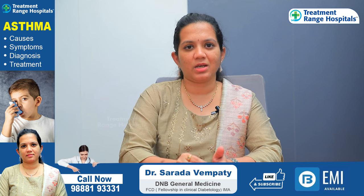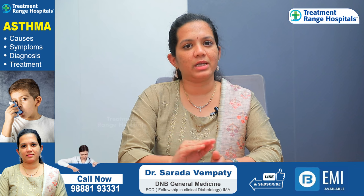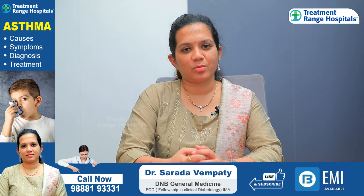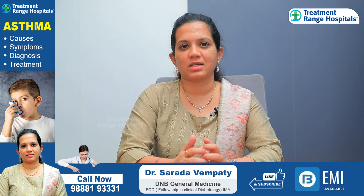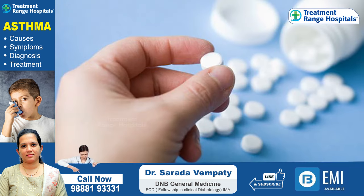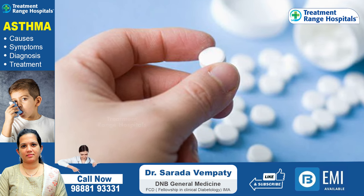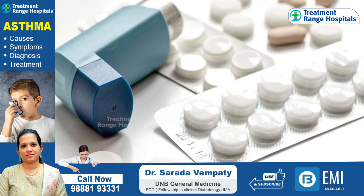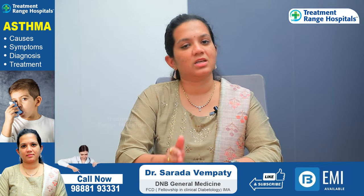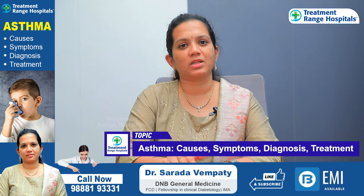For asthma treatment, if you are doing simple inhalers, you can manage with one inhaler. If needed, you can manage with two inhalers. Simple inhalers like salbutamol can help you avoid next-level treatment. If you are on two inhalers, you can avoid other medicines like steroids. You can also avoid nebulizers and steroid injections. If you have lung infections, you can avoid antibiotics.